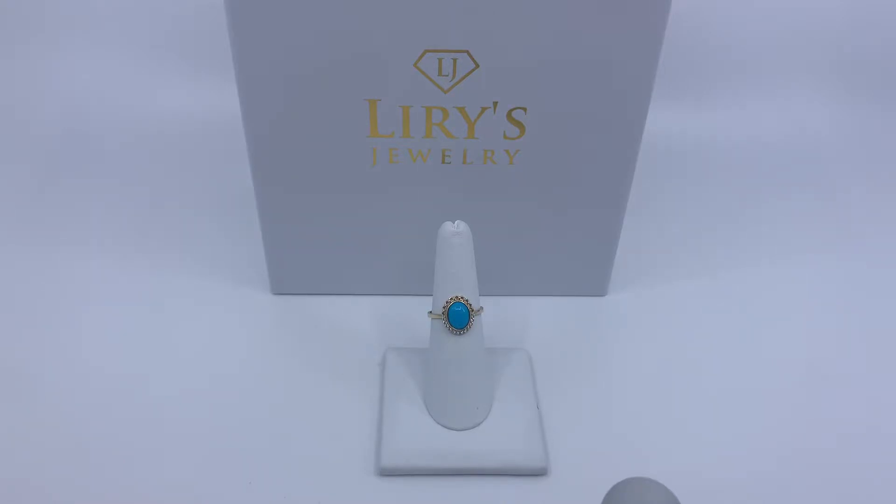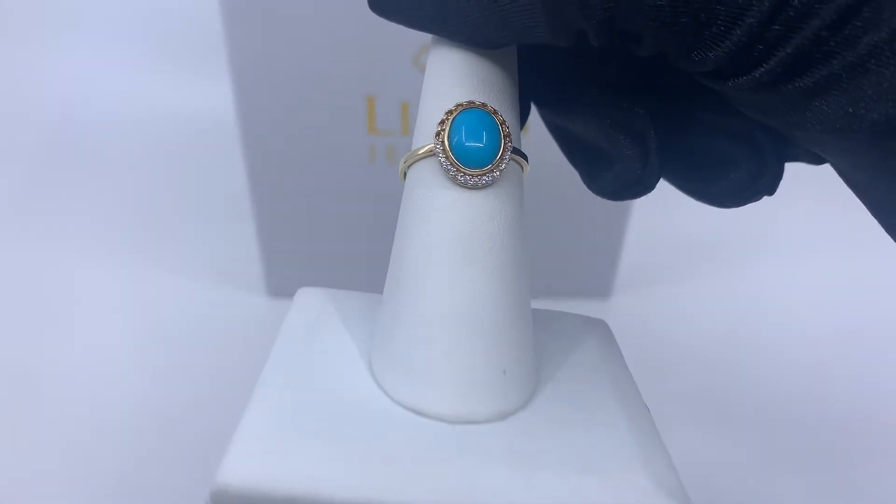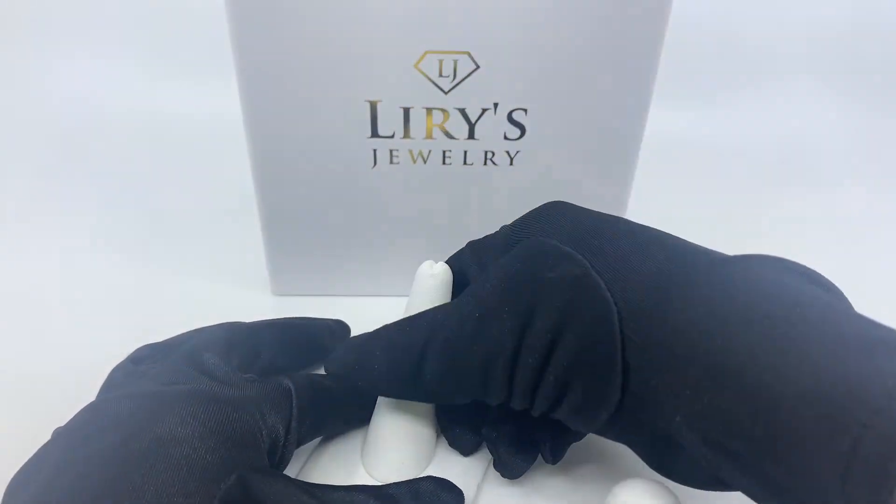Today we have here a 14 karat gold women's fashion ring. As you guys can see, this ring does contain an aquamarine genuine stone in the middle and smaller zirconias around it. This ring does weigh 1.7 grams and is available online and in store.